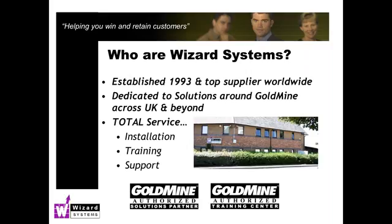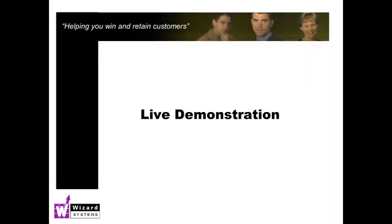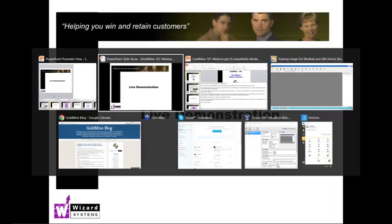We can do training online if you're short on time or don't want to travel. We've got a nice training center just north of Bristol in the UK, and we can also do interactive training online. We've got a friendly, responsive support help desk to answer any of your calls. So let's dive in and take a quick run through the service center in Goldmine.